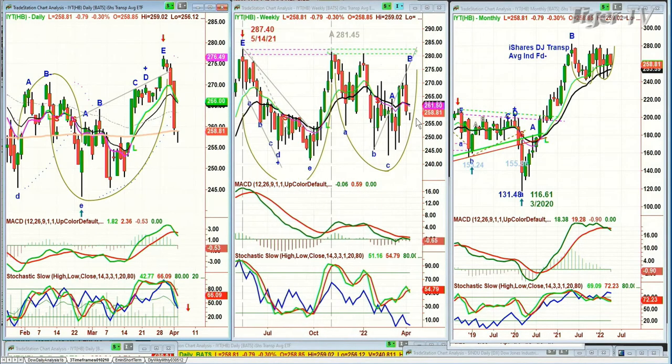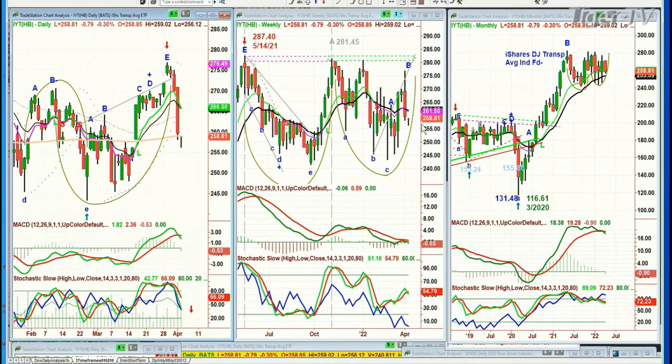But if you look at the weekly chart, it says we're just in this big trading range — U-shaped once, U-shaped twice — a triple top with the 287 level, 281, and then 280. So you can anticipate there's a lot of resistance. We've got to keep an eye on the transportation index because it tells us quite a lot about the general market.